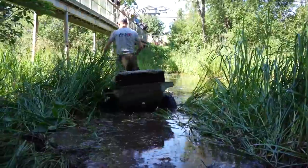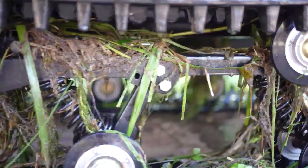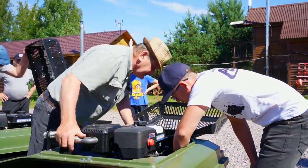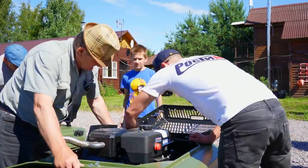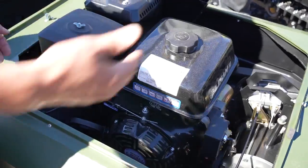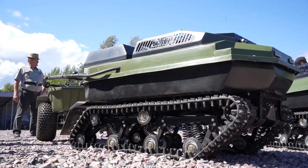At a starting price of $3,250, this vehicle is an excellent value for money. It offers a combination of performance, versatility, and affordability that is hard to find in other off-road vehicles. Whether you're a seasoned adventurer or just starting out, this vehicle is the perfect choice for all your outdoor adventures.